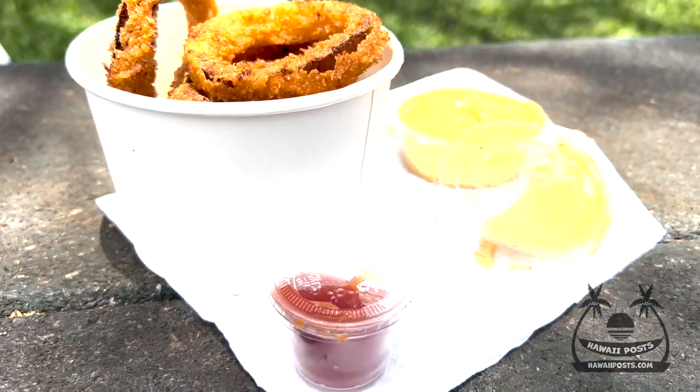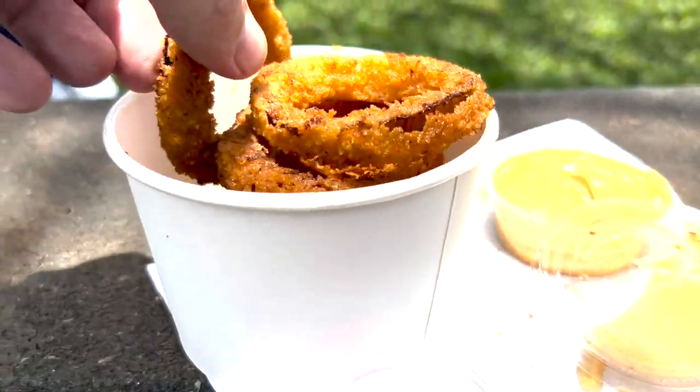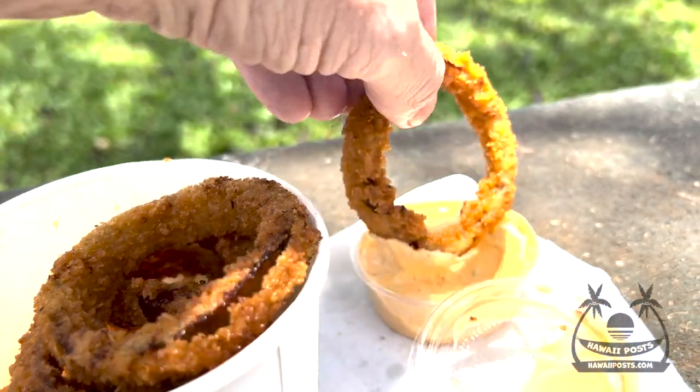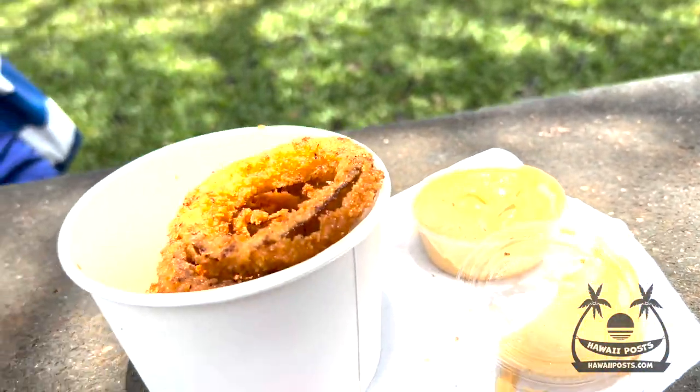Let's try some of these onion rings. They're made with red onions, beer batter, and panko for that crispy texture. The chipotle mayo makes it tangy and finger-dipping good.